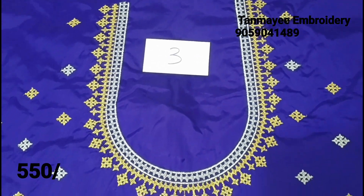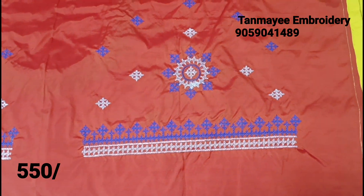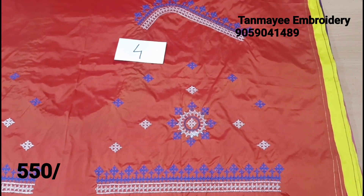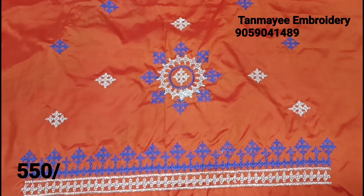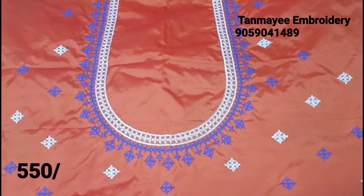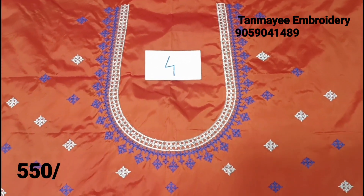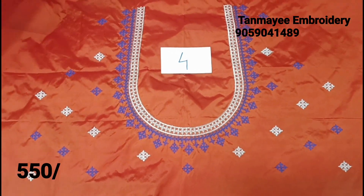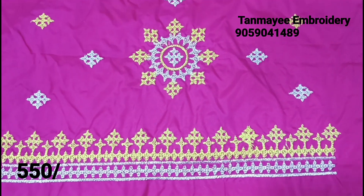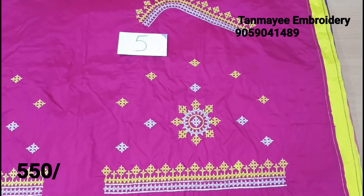The blouse is very neat. Next is orange color, dark orange. The thread color combination is blue and silver jerry combination. Back part shown. Next is dark purple-pink with thread color combination of yellow and silver jerry combination.